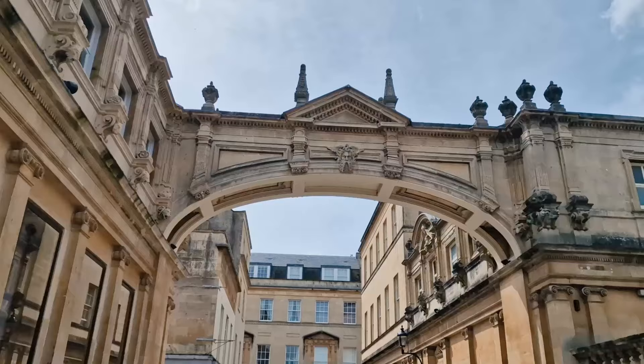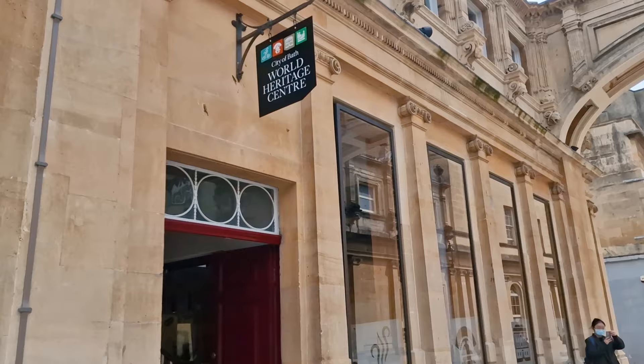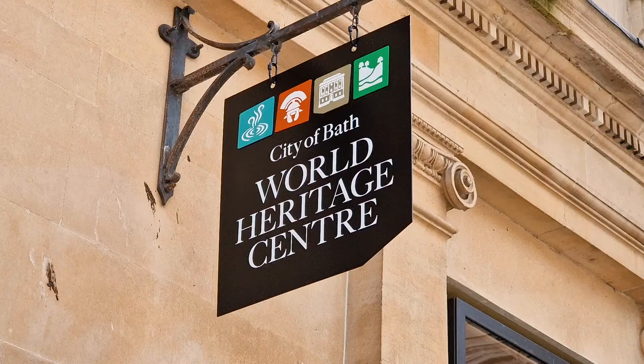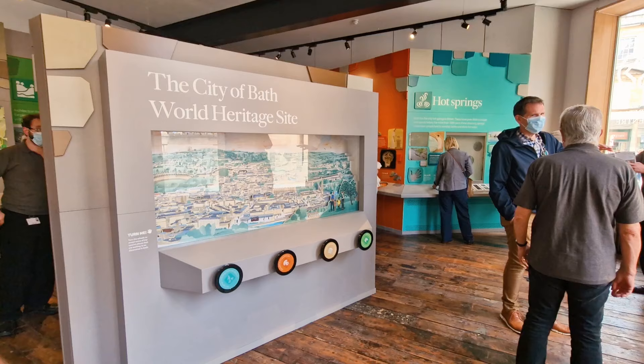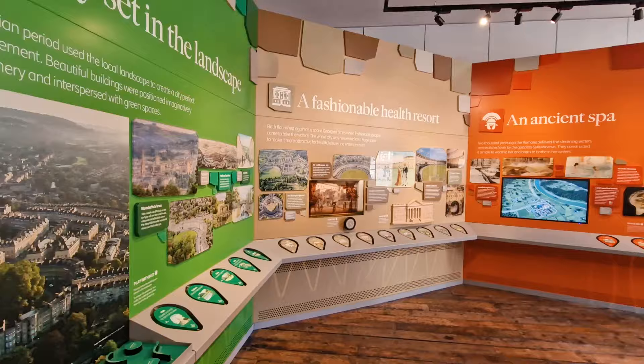The first place I recommend that you stop off at is the City of Bath World Heritage Centre. You can learn about the city and its UNESCO World Heritage status, and there are plenty of members of staff who are willing to help you out by handing you maps and advising you where to go.